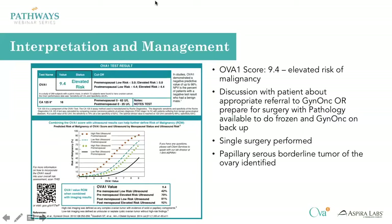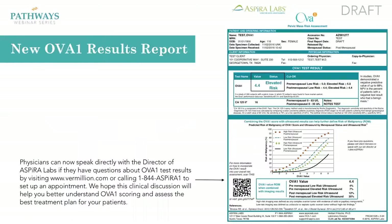It just gives you more information to properly manage the patient. In this case the surgery was performed with the GYN oncologist on backup and the patient had a papillary serous borderline tumor of the ovary identified. Again, this would have been missed had you only obtained the CA125 level.